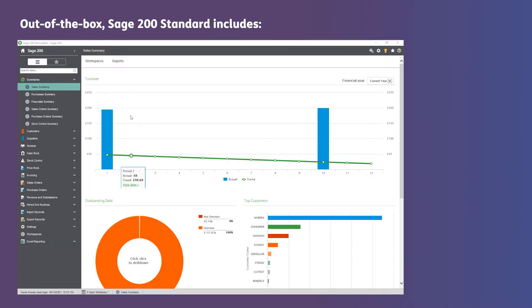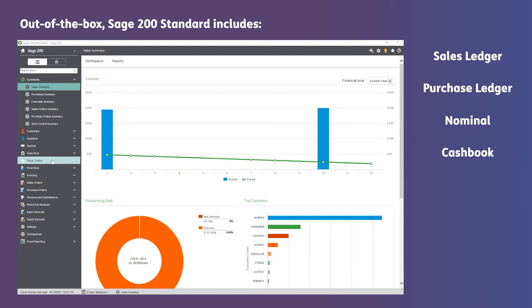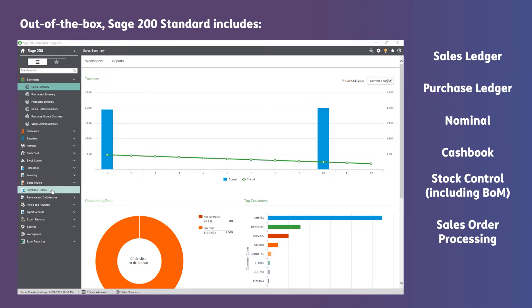Out of the box, Sage 200 Standard includes the following ledgers: sales ledger, purchase ledger, nominal, cashbook, stock control including BOM (bill of materials), sales order processing and purchase order processing — all in one platform.